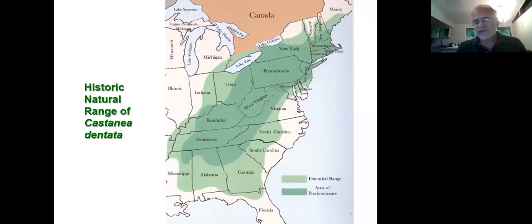There may even be a subpopulation in Alabama that's actually a different species — people are arguing about that now.